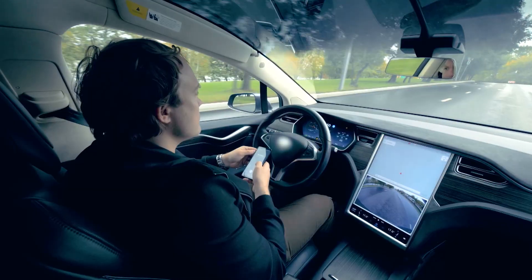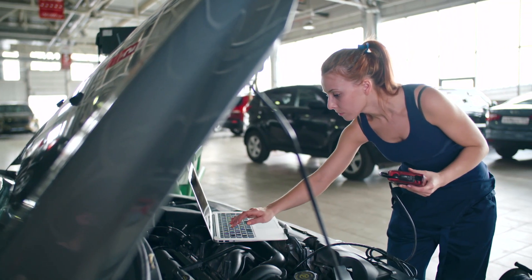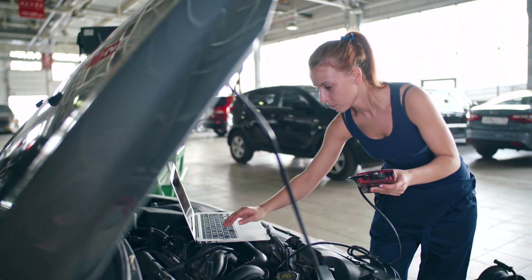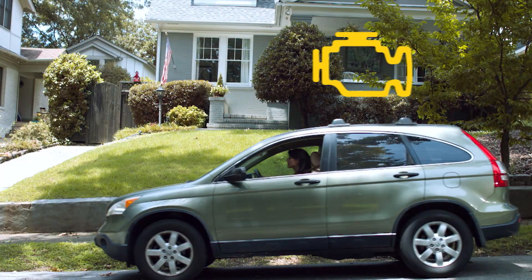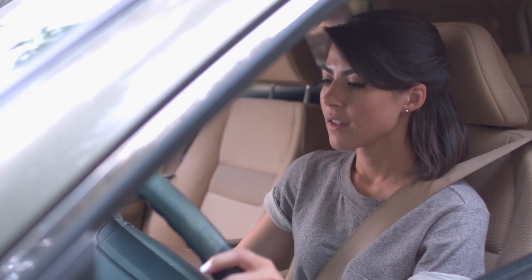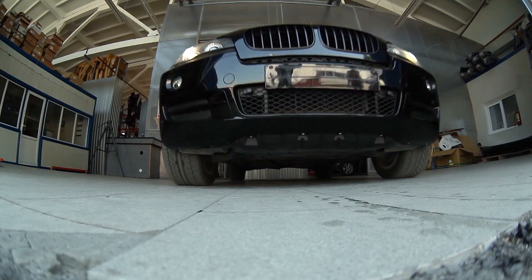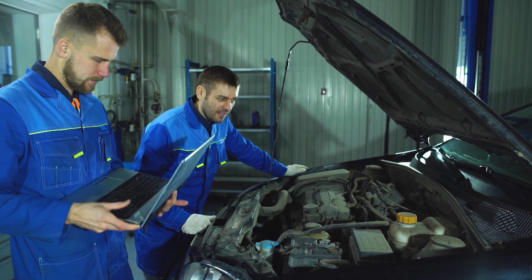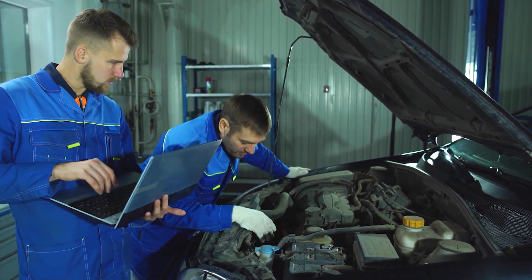Today's cars are really computers on wheels, controlling and monitoring hundreds of mechanical and electrical functions simultaneously. So when the dreaded check engine light pops on, most of us panic because we're totally clueless as to what's wrong. And it may not even be that serious. We then drive to a mechanic and pay for a diagnostic test to determine the problem.